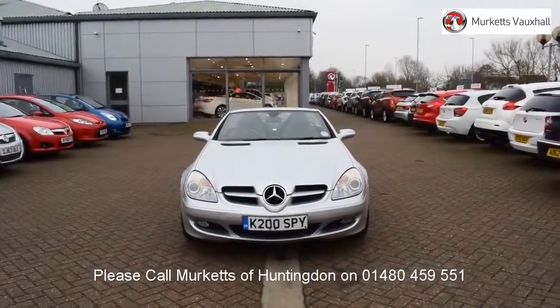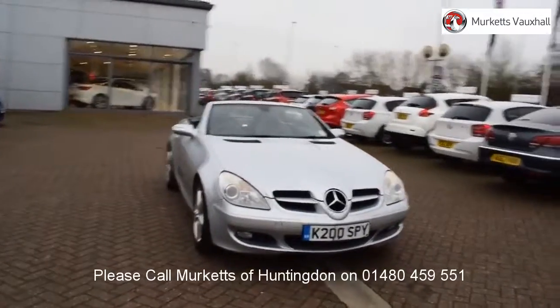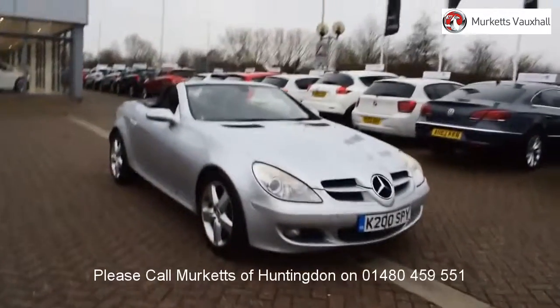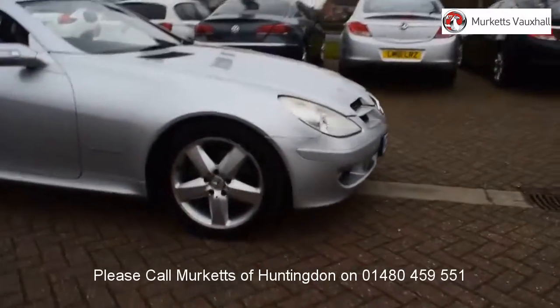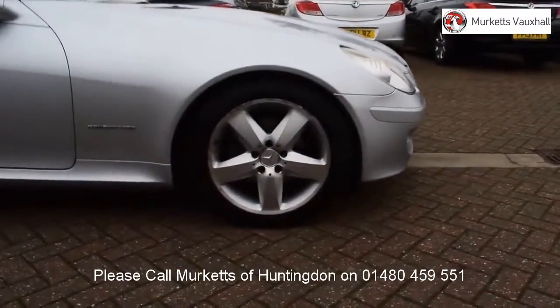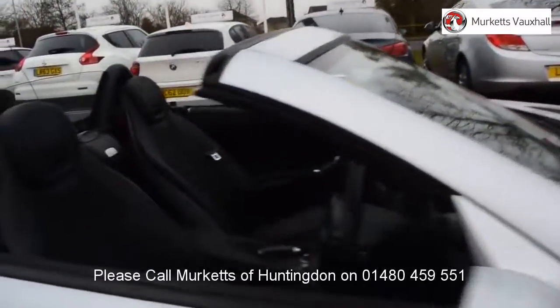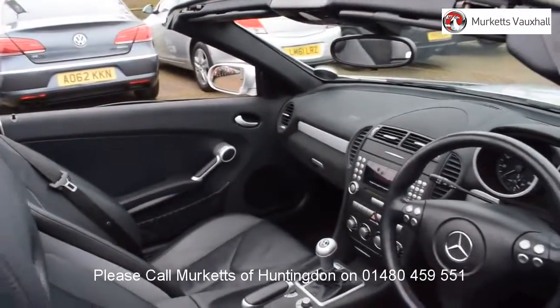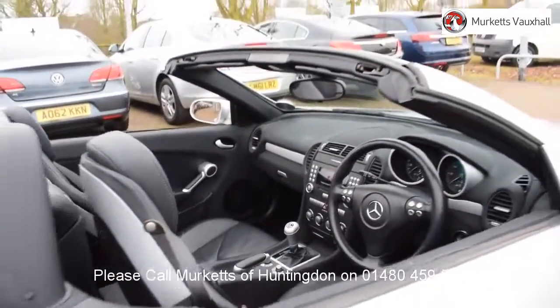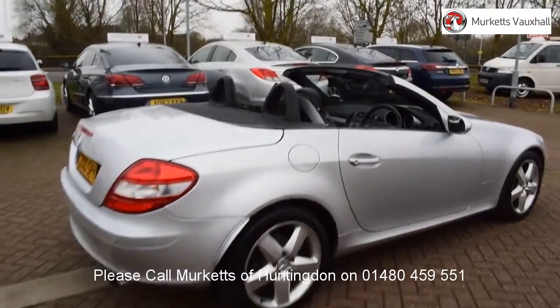Hello, welcome to the Merkit's used car video channel. Here you will find high definition videos of all of our vehicles currently for sale. With all videos, you will find a link that will take you directly to the website where you can find out more information on the vehicle in question, as well as opening hours, pricing, contact telephone numbers and more in-depth vehicle specification. To book a test drive for this or any other vehicle, please contact us by visiting the web address or by using the phone number at the bottom of the video.